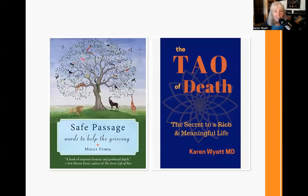The book Safe Passage by Molly Fumia has been an old standby of mine — Words to Help the Grieving. It's filled with short passages that are very comforting, helpful if you're experiencing anticipatory grief or if you're in a time of grief after the death, and maybe you want to share some passages with other people. And I put in my book The Tao of Death, because it has the 89 verses from the Tao Te Ching written from the perspective of death — the way of death. Some of these verses are very spiritual and mystical, and might be things you would enjoy reading and contemplating if you're sitting vigil with someone who's dying.